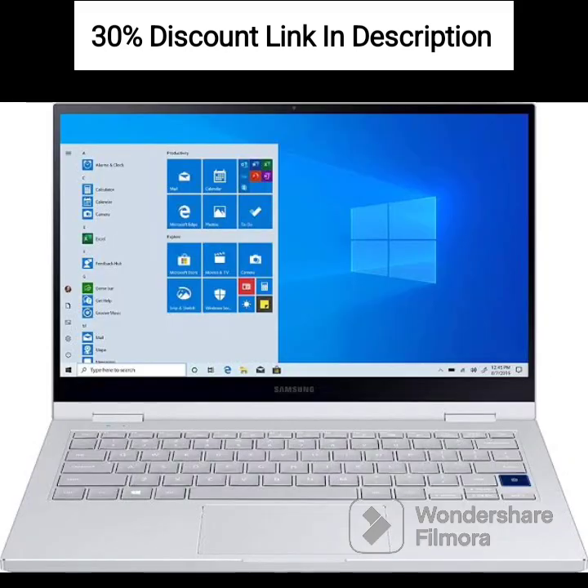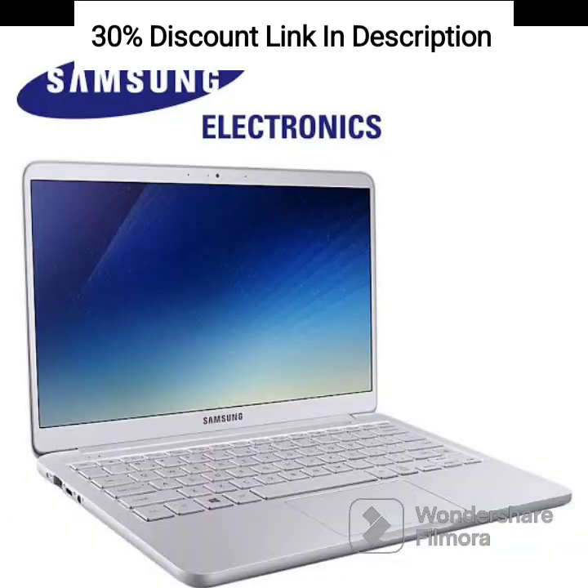Battery Life: the laptop is equipped with a long-lasting battery that provides all-day usage, allowing you to work or enjoy multimedia content without worrying about running out of power.